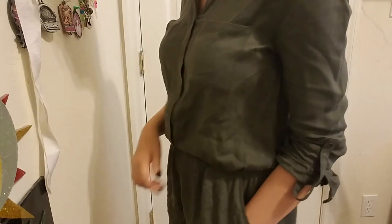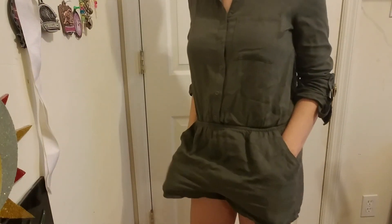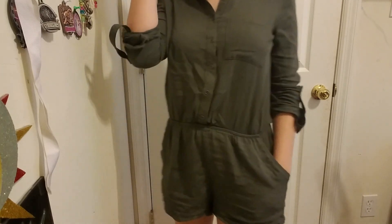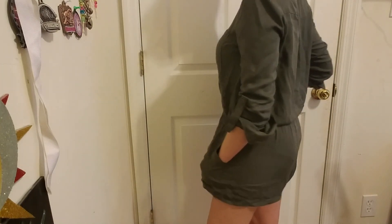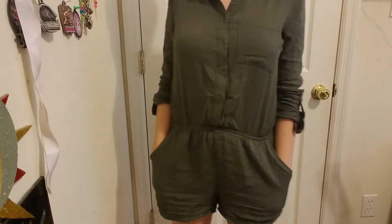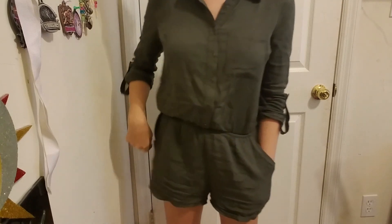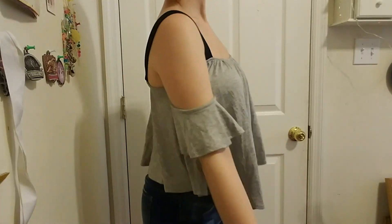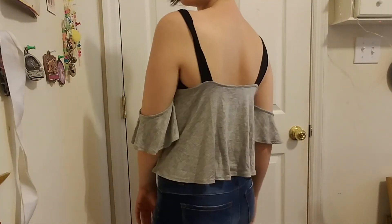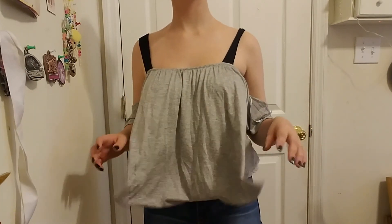I got it because it's finally a romper that I can wear — it doesn't just ride up and show everything because it's so baggy. I really like that about it. I got it for seven bucks.